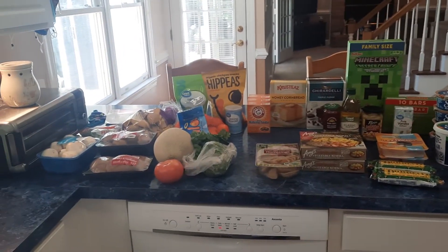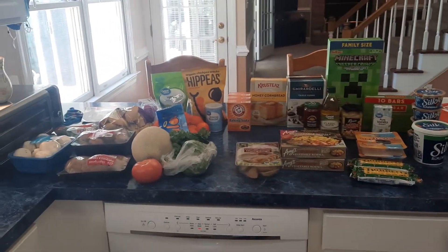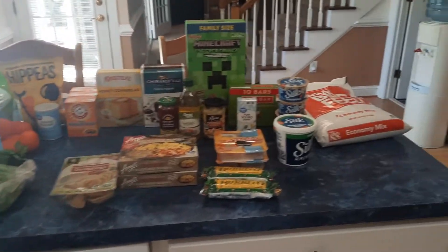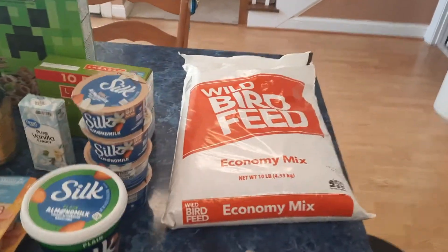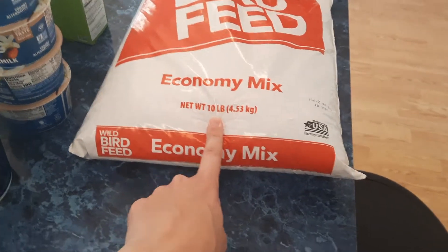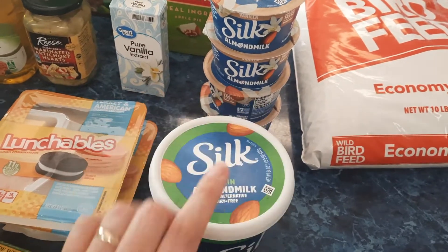Hey y'all, welcome back to another grocery video. This is our Walmart grocery delivery that we got today. I got some bird seed — this is a 10-pound bag — and I got some plain almond milk yogurt.